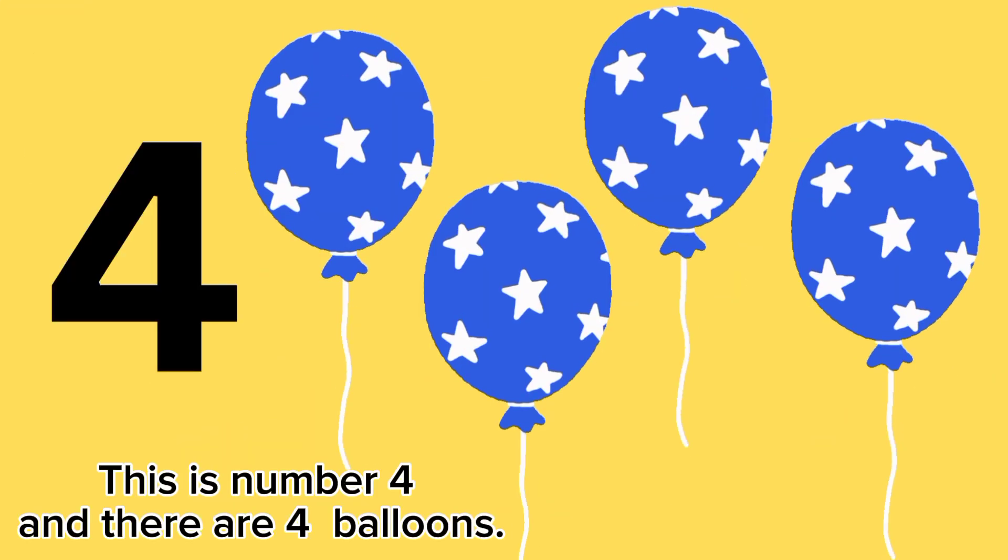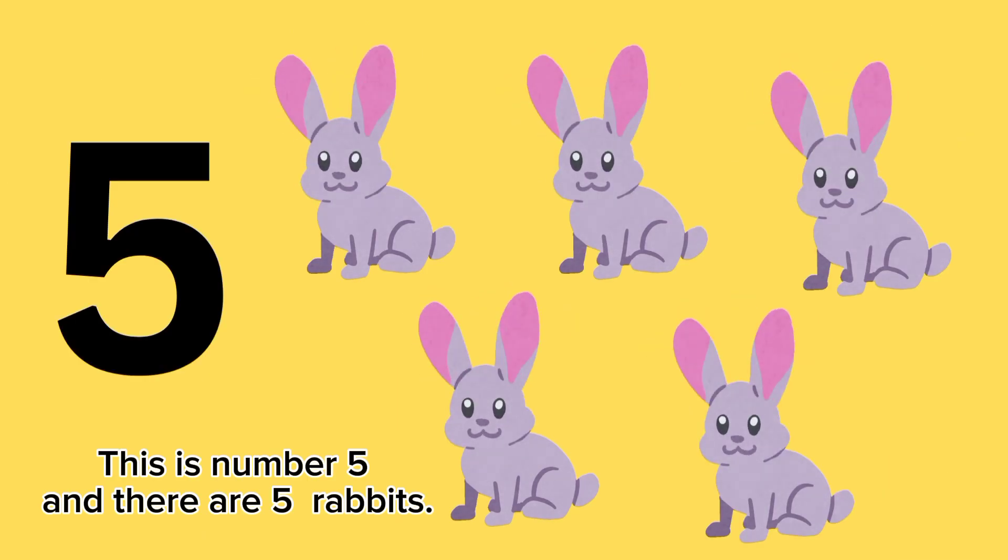This is number four, and there are four balloons. This is number five, and there are five rabbits.